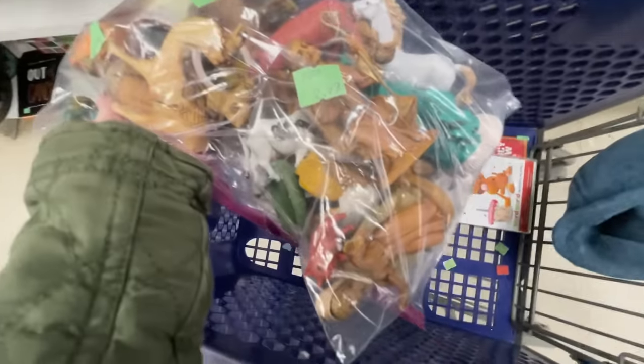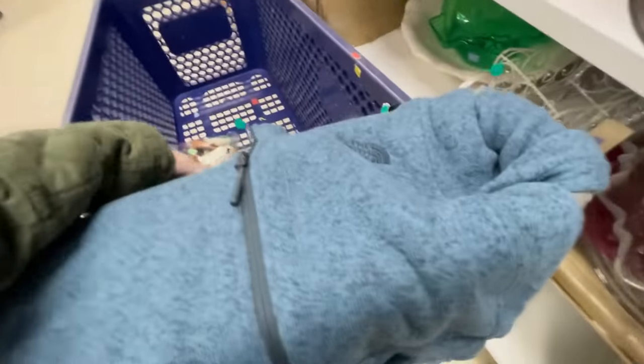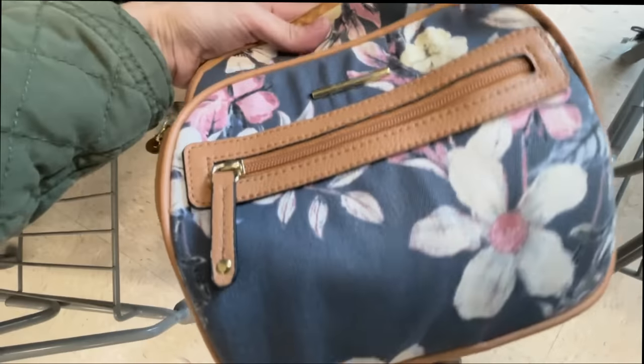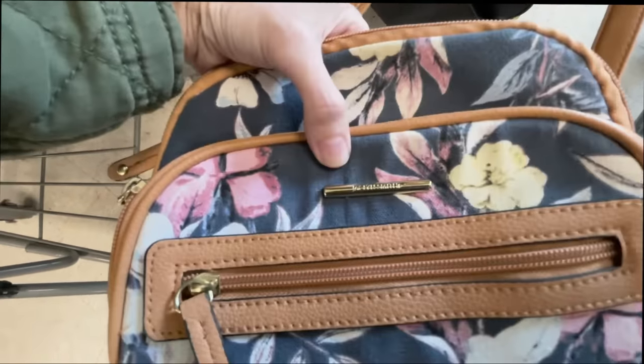My money is in Mary and Joseph right there. I think I am gonna get this North Face for myself - it's long and it's $1.99, I'm gonna take that. I'm standing in line right now waiting to check out and I just looked up this little Jacqueline Smith bag and saw one that sold for $30, so I'm gonna pick that up too.